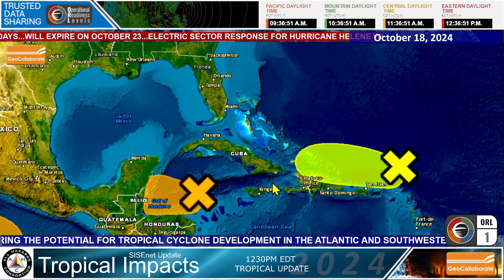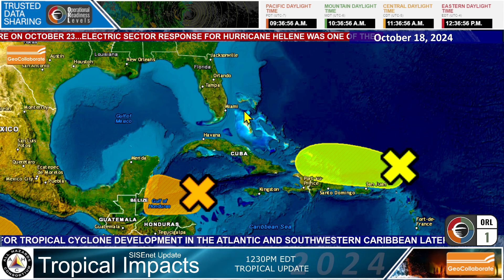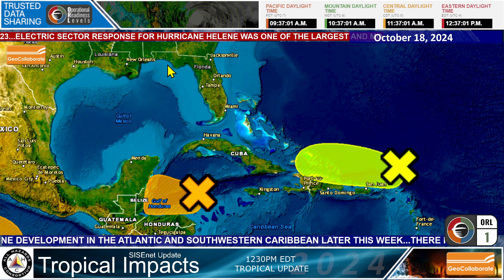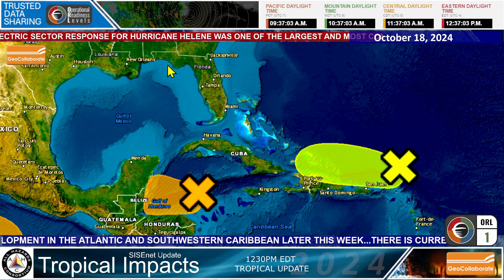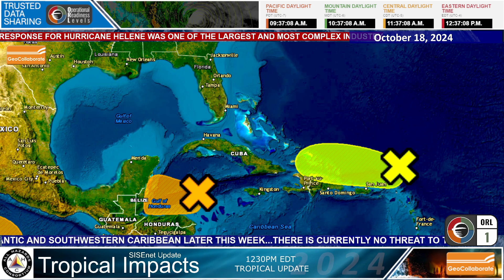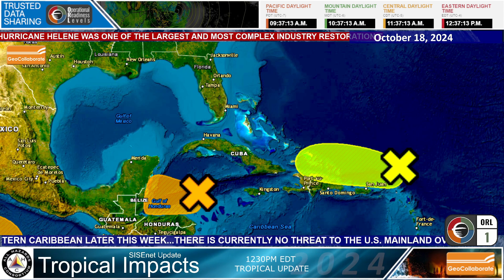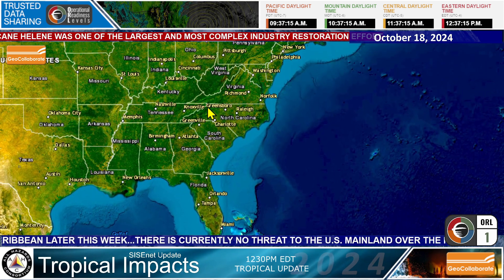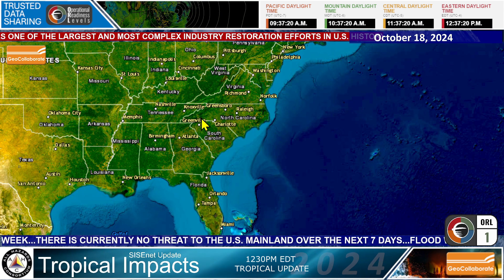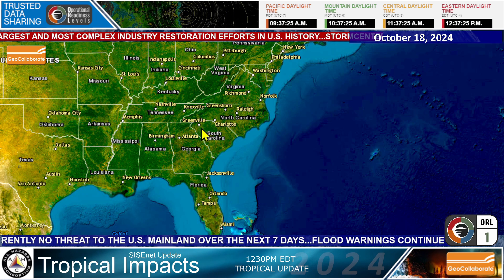The good news: no threats to the United States from these tropical systems. The folks in Florida and all up and down the East Coast can breathe a sigh of relief, at least for future threats, while all of the recovery and response continues to happen from Hurricane Helene throughout Florida, Georgia, South Carolina, North Carolina, and particularly in the mountains of western North Carolina. They are continuing to recover — it's going to take months and months to rebuild some of those roads.